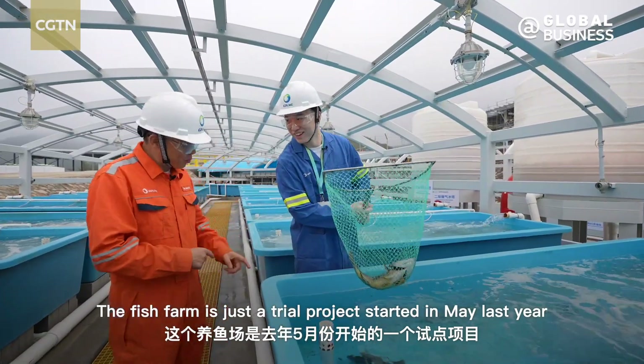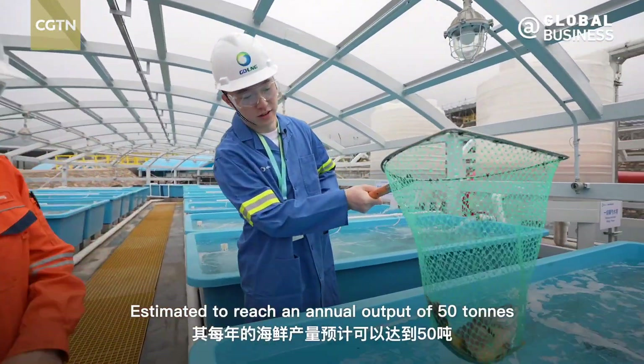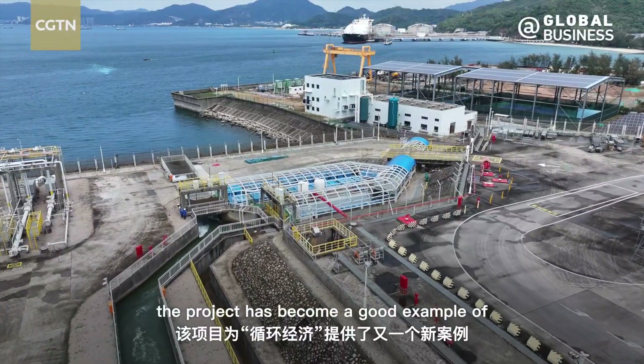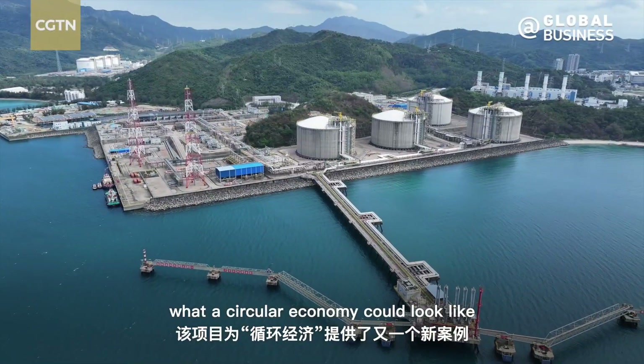The fish farm is just a trial project started in May last year, estimated to reach an annual output of 50 tons. The project has become a good example of what a circular economy could look like.